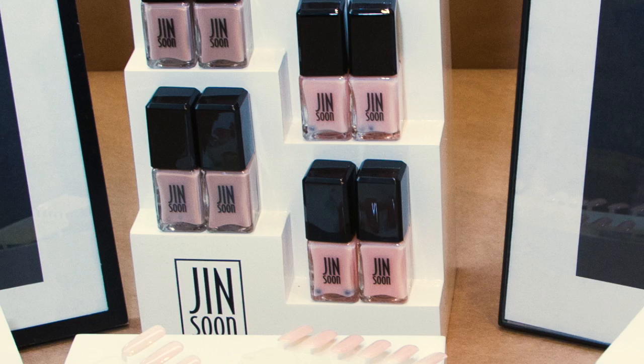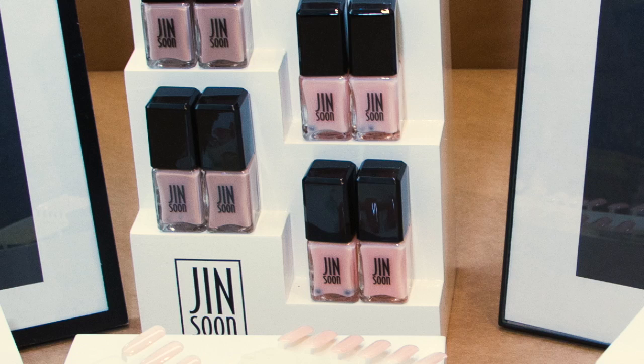The good thing about Derek is they always, every single season, even though they use a lot of nudes all the time, they still try to combine two different nudes to find the right nude for their collection.